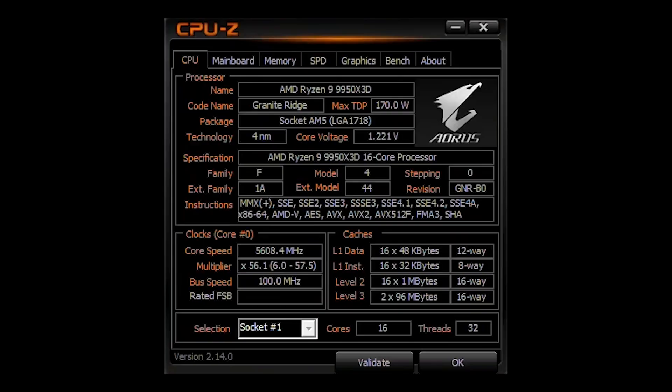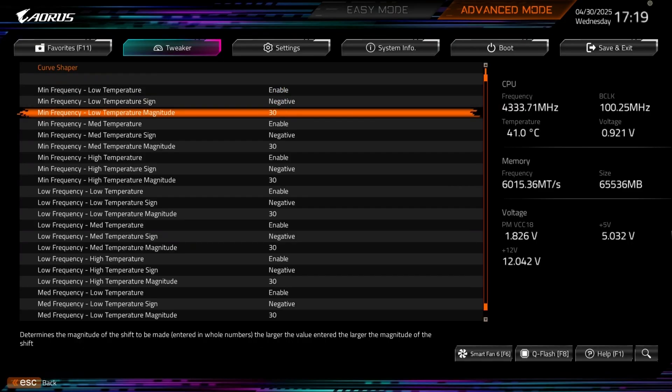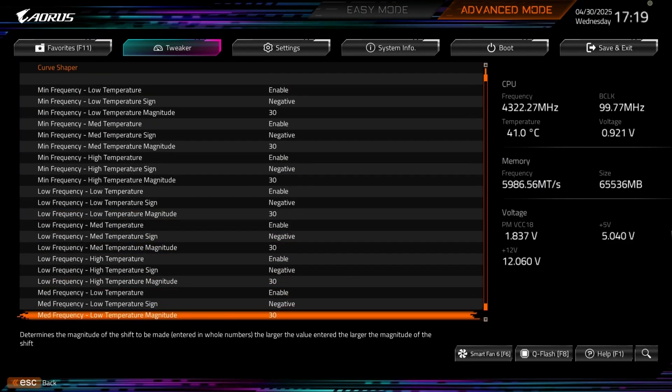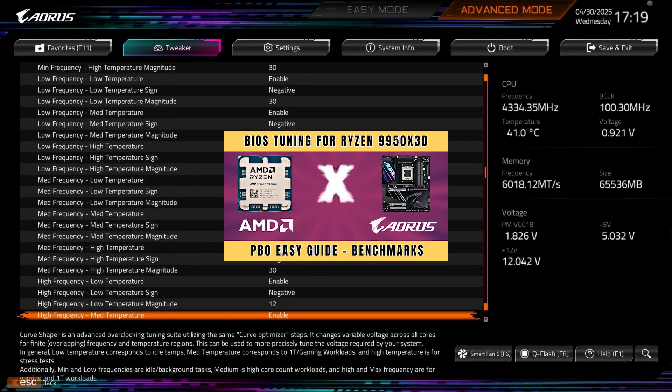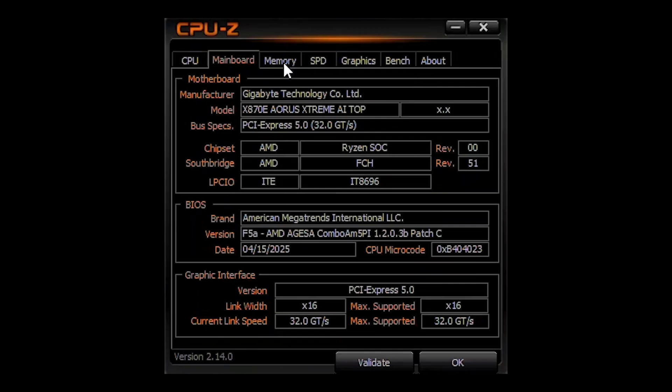During benchmarks, the CPU I'll be using is the Ryzen 9 9950X3D with fully tuned PBO and Curve Shaper — my current curve values are very stable. As for the motherboard, it's Gigabyte's flagship AMD board, the X870E Aorus Xtreme AI Top.